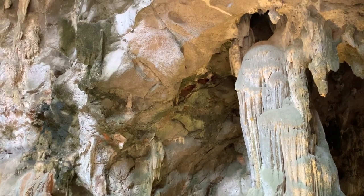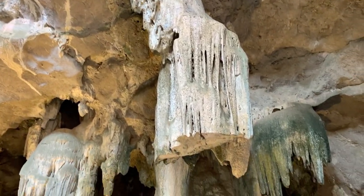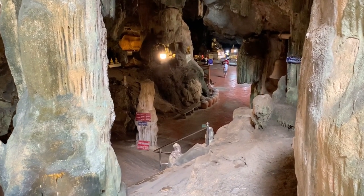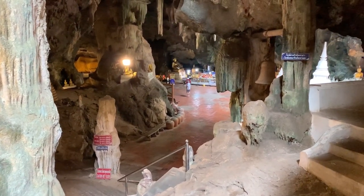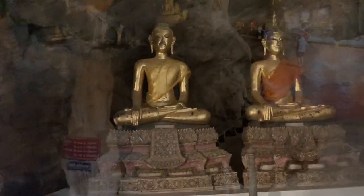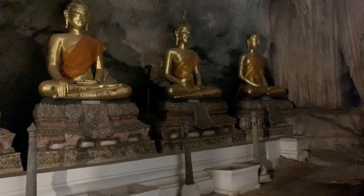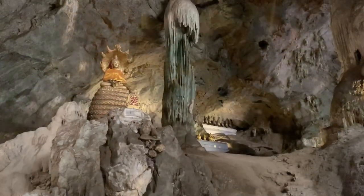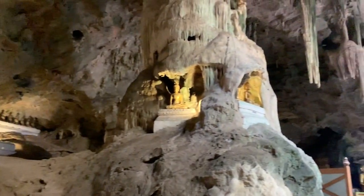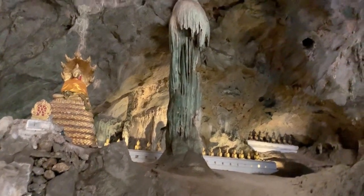So we're at the cave here. More steps, but they're not bad — they're pretty good steps. Some Buddhas. Many of them — hear the echo in the cave. So it is quite remarkable. Every little opening has a Buddha. Amazing temple.